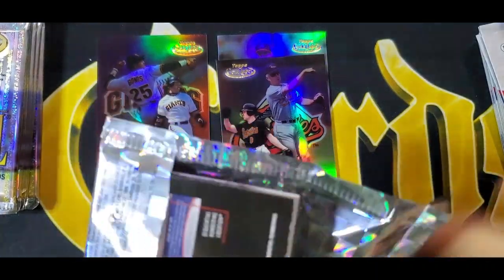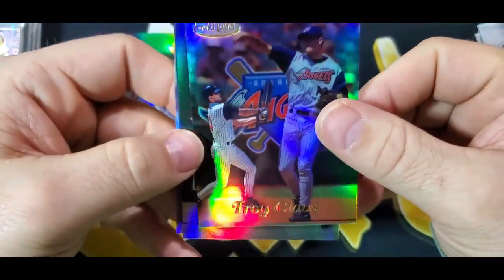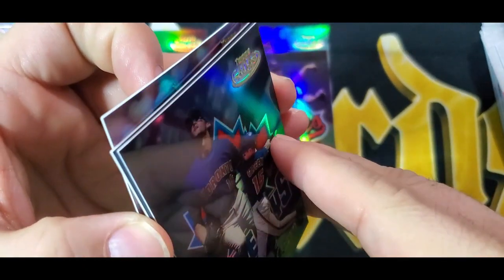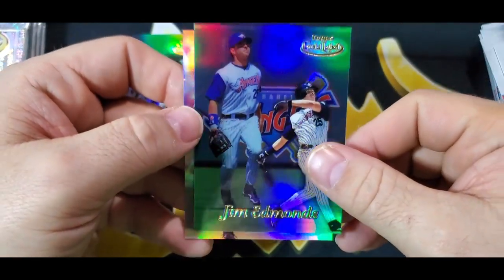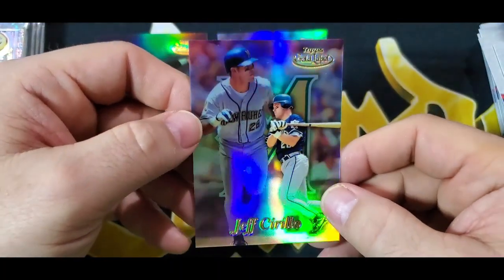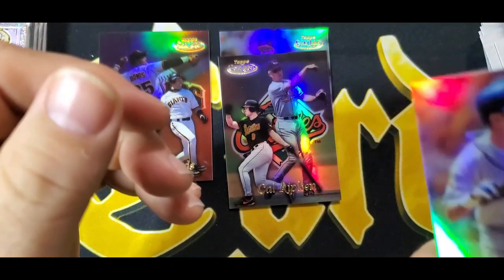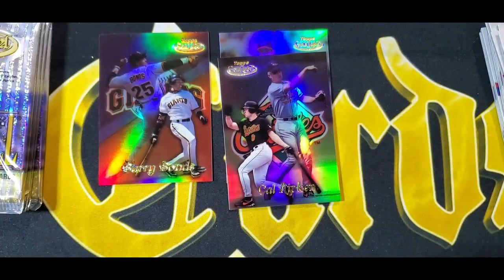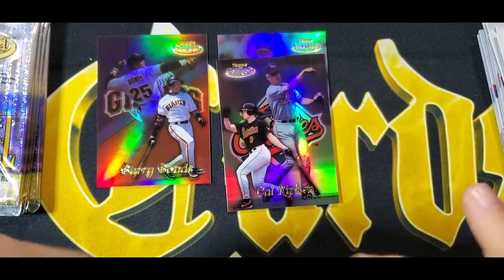Alright, here we go. Another Manny. This is Troy Glaus. Shawn Green — we'll stick it on that one. Jim Edmonds — what a nice card. And Jeff Cirillo — that's Class Two. Haven't hit a Griffey card. I would love to just pull the base, at minimum.